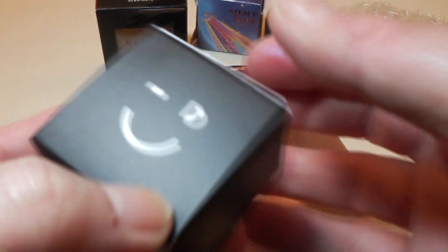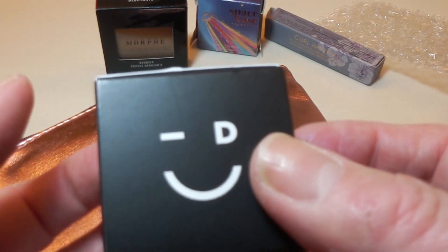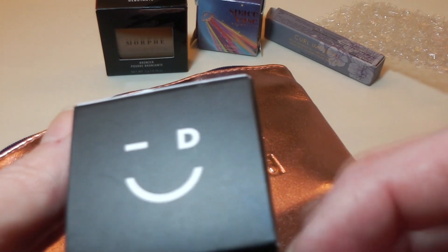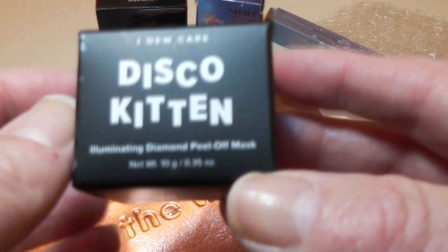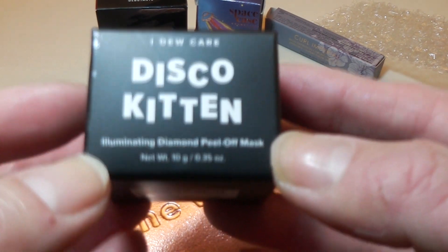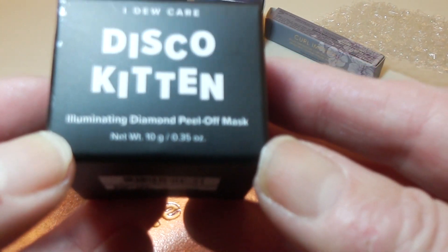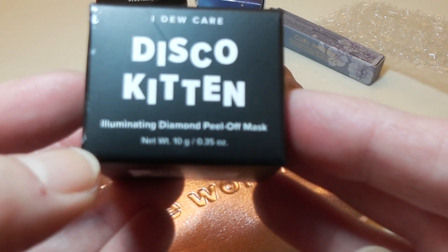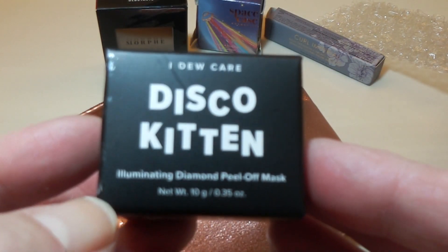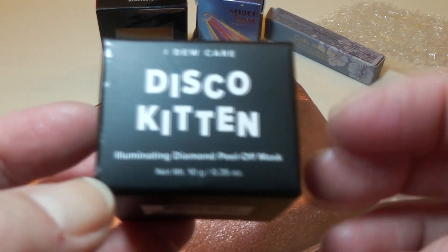We have another box in here — oh my God, is that not the cutest logo you've ever seen? And this is I Do Care Disco Kitten Illuminating Diamond Peel-Off Mask.